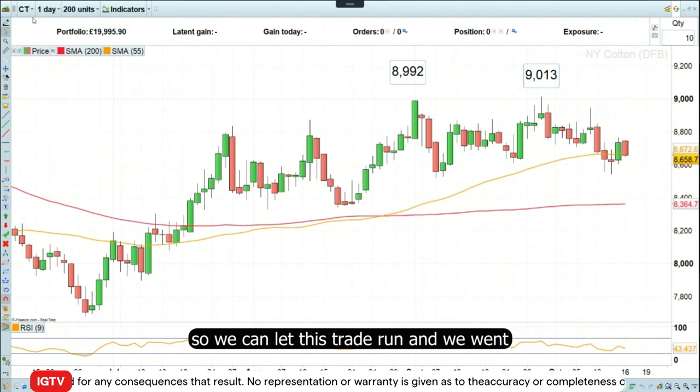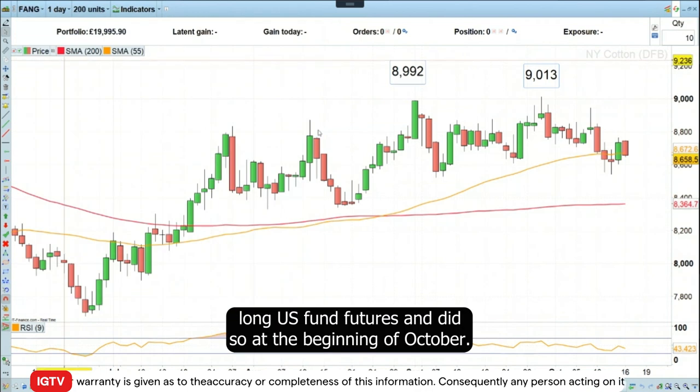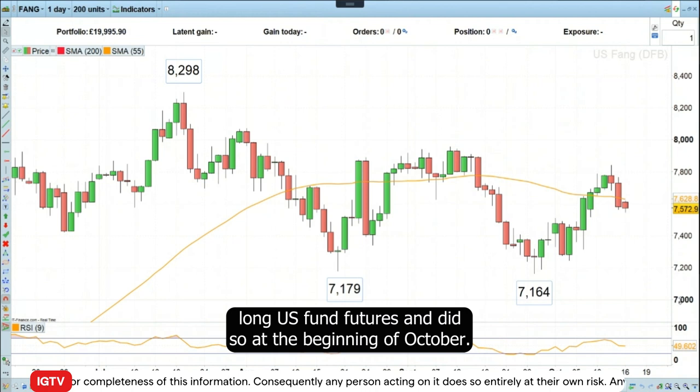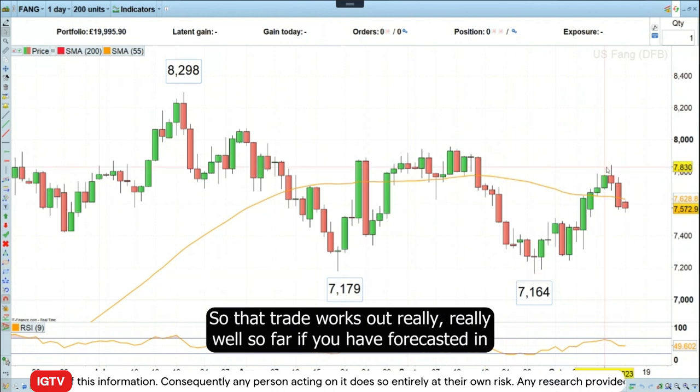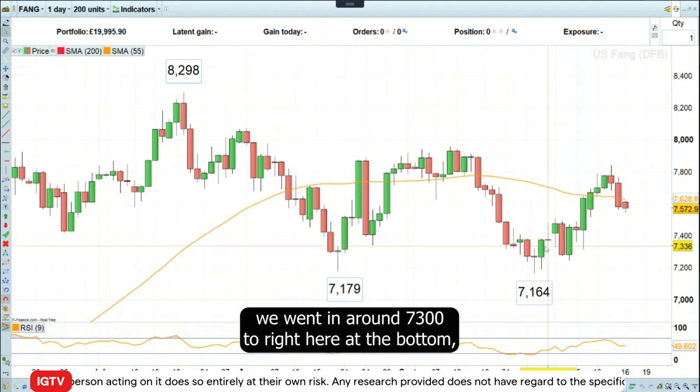Our downside target is still much further down, so we can let this trade run. We also went long US FANG futures at the beginning of October, and that trade has worked out really well so far. We went in around 7,300, right here at the bottom.